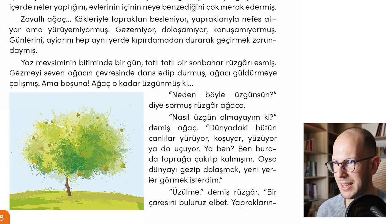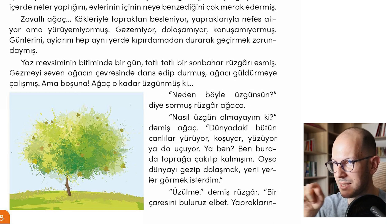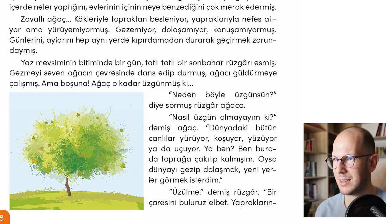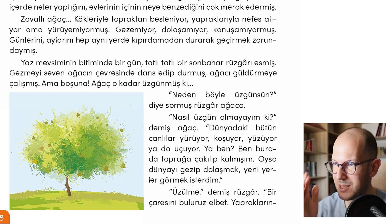Ya ben? — what about me? You can see the ya...ya da structure: ya yemek yapıyor ya da uyuyor — either cooking or sleeping. For example: Ahmet ya yemek yapıyor ya da televizyon izliyor — Ahmet is either cooking or watching TV. You have to use the same tense for both verbs — either present continuous, simple past, or future tense. Try making a sentence like this in the comments.